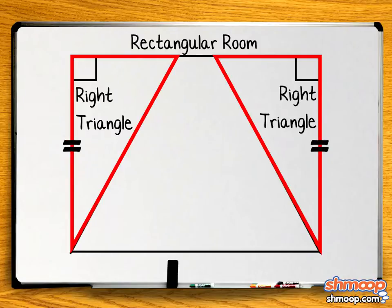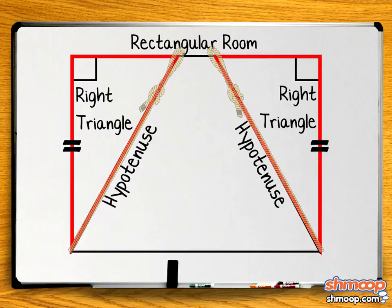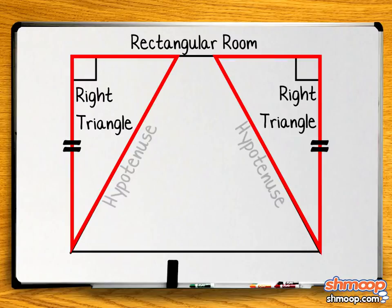Dr. Feline Stein knows he used the same length of rope to contain the two cat parties. In this case, the rope represents the hypotenuse of those triangles because it's the side opposite the right angle. So these two right triangles have the same length of hypotenuse as well as corresponding legs of the same length.